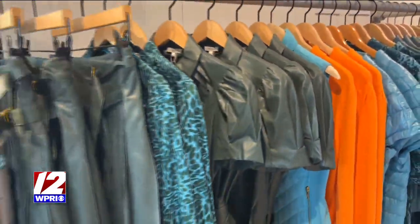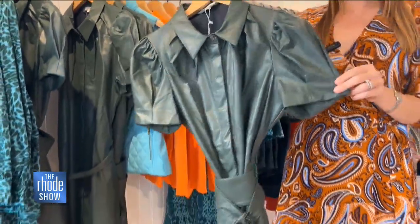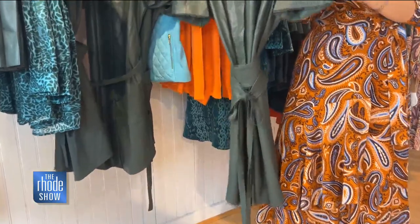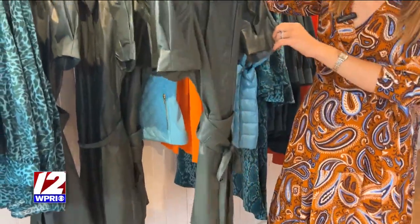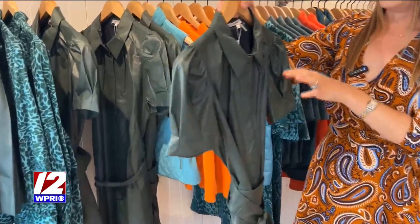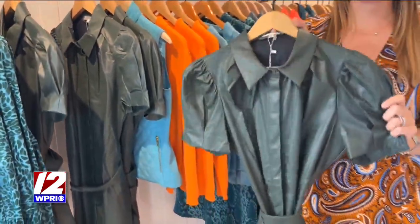A trend we're loving for this season is from our brand new vegan leather collection. This is the Veronica vegan leather dress. We love this piece, and our vegan leather collection can actually be washed at home — wash it on cold, then hang dry and steam from the inside out. This is a must-have piece for the season.